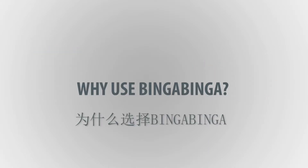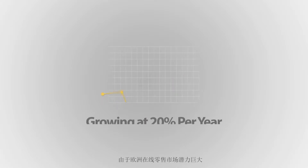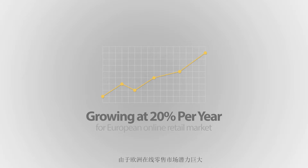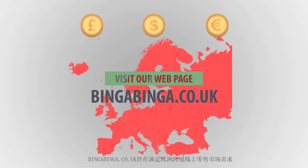Why use Bingabinga? First, European market only. Due to the huge online retail market potential in Europe, Bingabinga.co.uk is designed to fit the needs of the European e-commerce market.